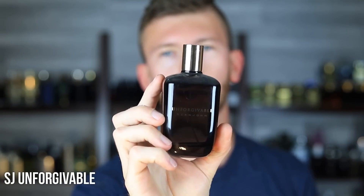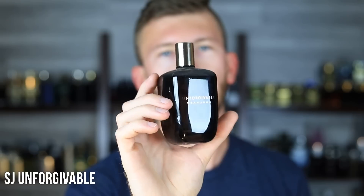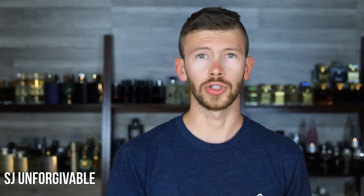Next up, we have Unforgivable by Sean John. Simply put, this is Creed Millesime Imperial on the cheap. You could also go for something like Armaf Club de Nuit Milestone — take your pick, whichever you can get for a better price or whichever you prefer. Like most Millesime Imperial smelling scents, the performance isn't wonderful — nothing to write home about, very average. But at this price point you can spray it on heavily and reapply. It works really well in the summer heat.